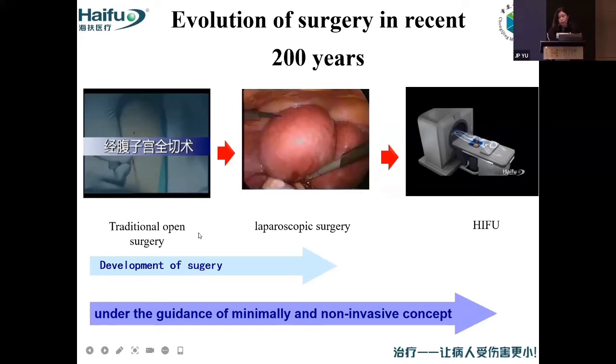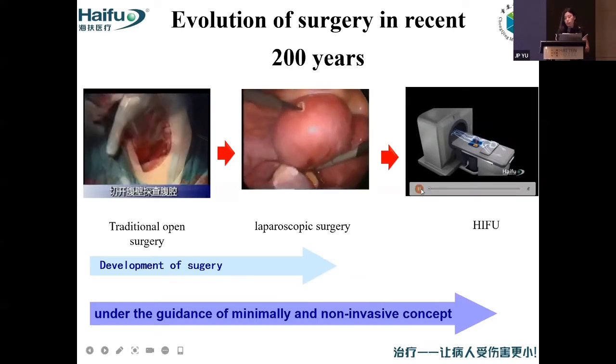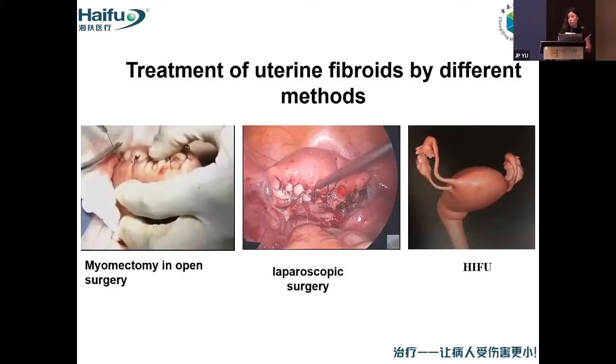We all know that surgery has evolved for almost 200 years, from traditional open surgery to laparoscopic surgery and to HIFU. We can see the difference is very big. For traditional open surgery, we can see big scars on the skin. For laparoscopic surgery, there are small holes. But for HIFU, the abdominal wall is very smooth. But for the uterus, for the organs, there is damage from laparoscopic surgery — the damage to the uterus is very big. But for HIFU, the uterus is totally undamaged.